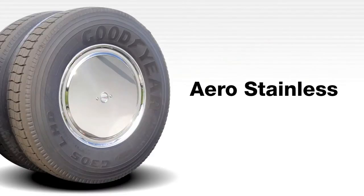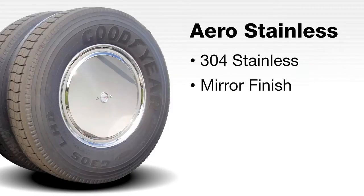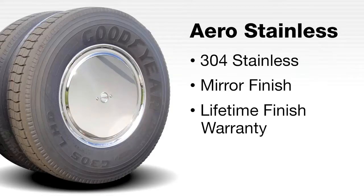RWC's premium Aero stainless cover provides the ultimate in styling and durability. Aero stainless is the only cover on the market produced from high-quality 304 stainless steel and backed by the RWC lifetime mirror finish warranty. This brightly polished design will never dull, rust, pit or corrode.